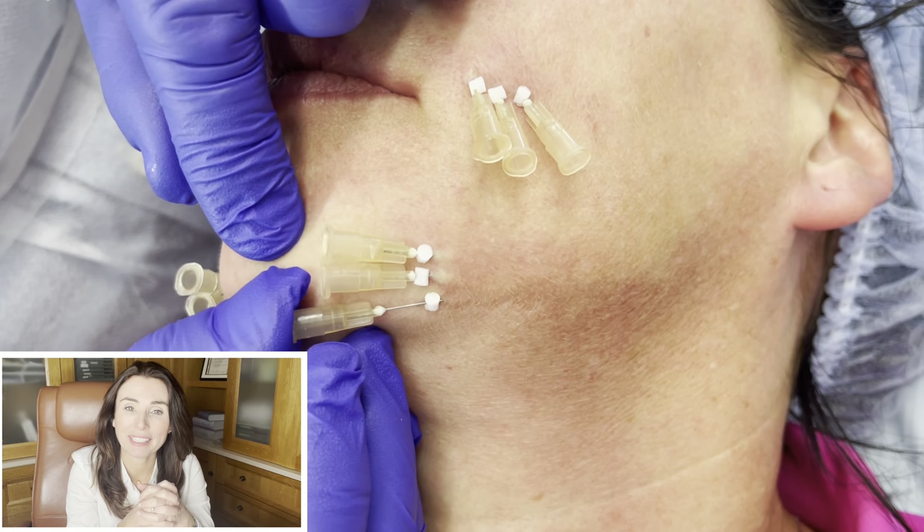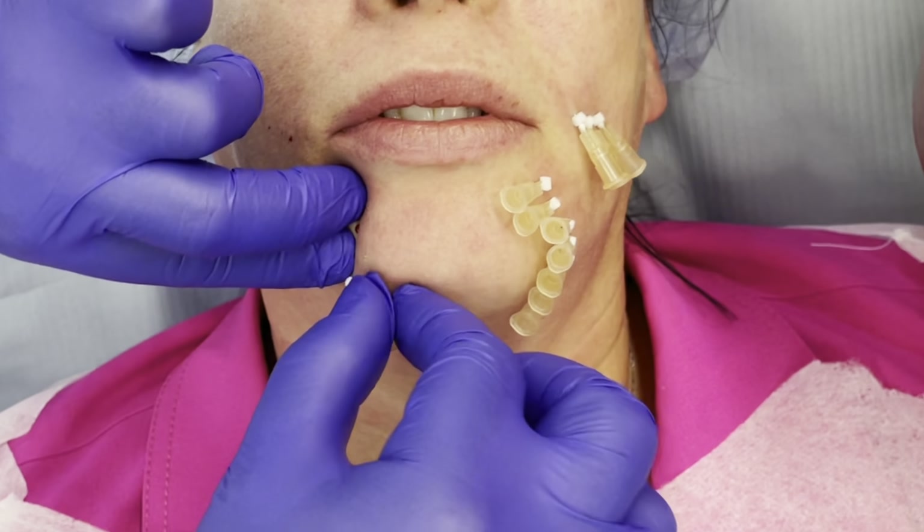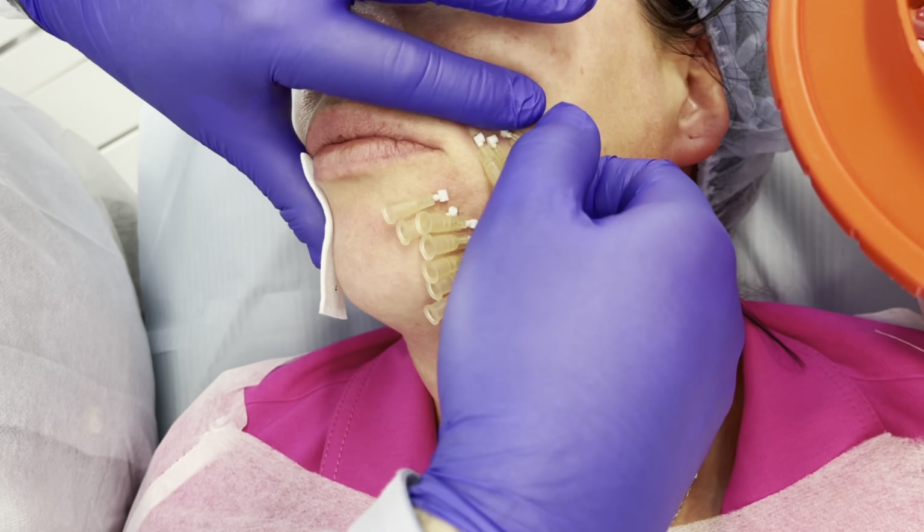The lower edges of the corners of the mouth can get deeper as we get older and they're known as marionette lines. Multi-PDO threads can be inserted here to tighten the skin and reduce the depth of the marionette lines. Your collagen will grow in about eight weeks after insertion.